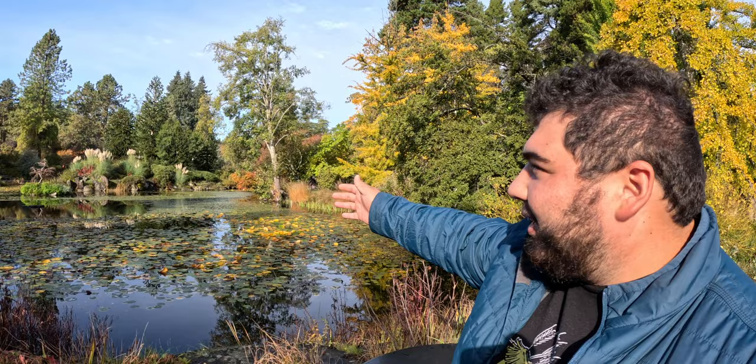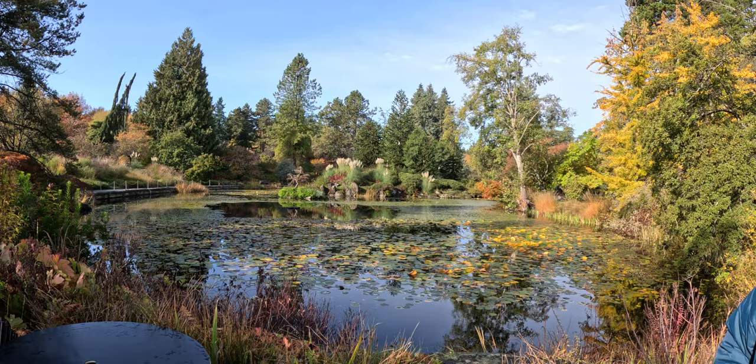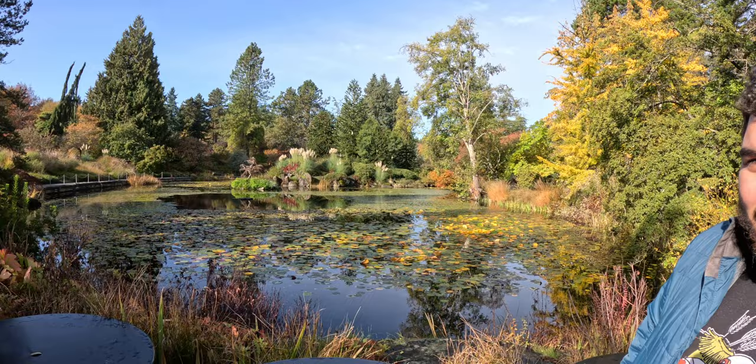What's up? We're at Van Dusen Gardens. Got a beautiful pond in the background. Looks like they got some pretty large specimens here. We're just going to take a nice little stroll around and check it out.